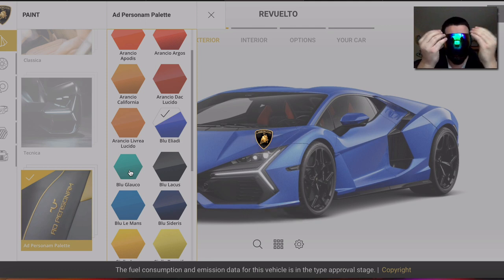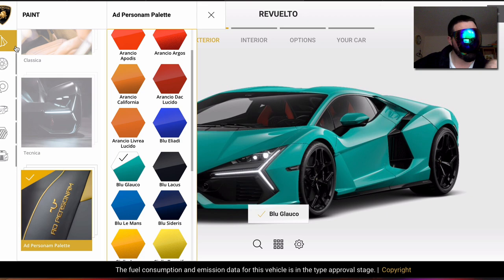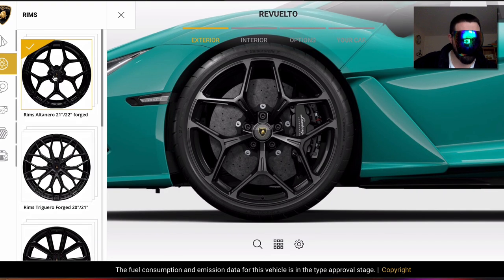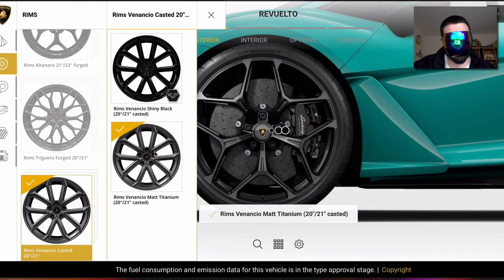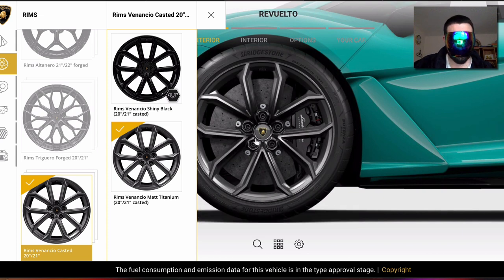I really like the Blu Glauco — let's just take that one. For the rims they're all 21-inch options. Some of these styles look ugly and boring — I can't believe they offer these. As you can see you have mixed tire sizes, 20s in the front and 21s in the back. I really like the original multi-spoke ones, which look like the SV and SVJ styles.